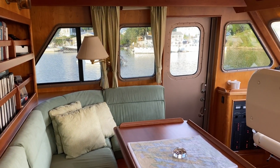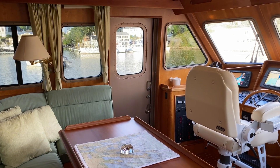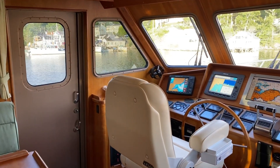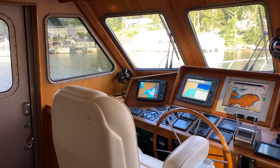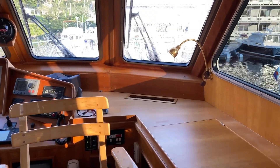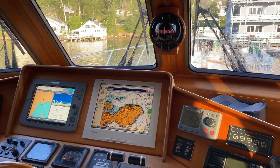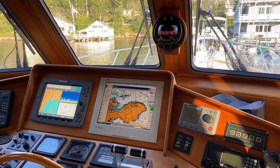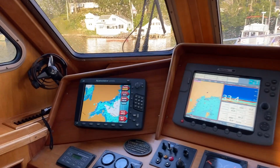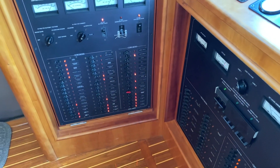Here in the pilothouse we have a comfortable L-seat to port with a table — four can comfortably dine here. We have a stool chair on centerline for the captain and a companion chair, very classically styled. The boat's fully equipped with all manner of electronics, ready to go offshore if one desires. Here are our electrical panels to port, all in convenient and easy reach of the helm.